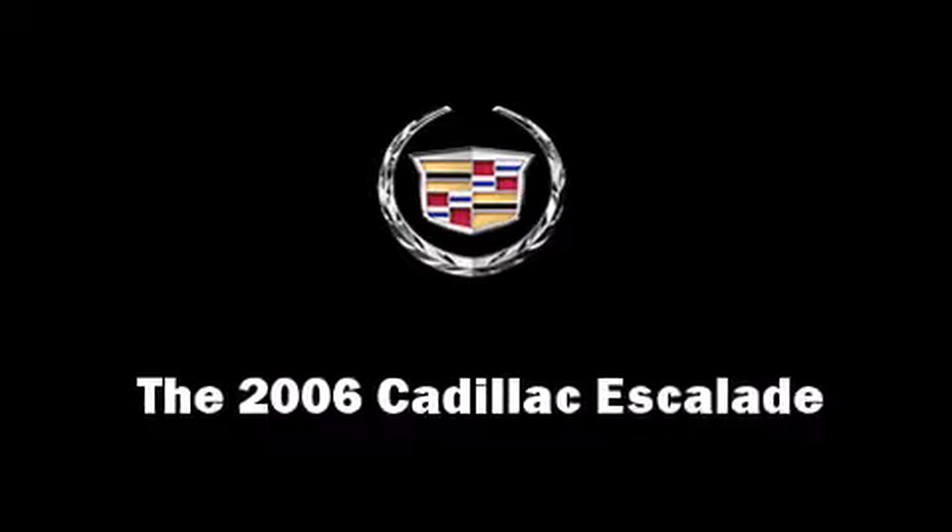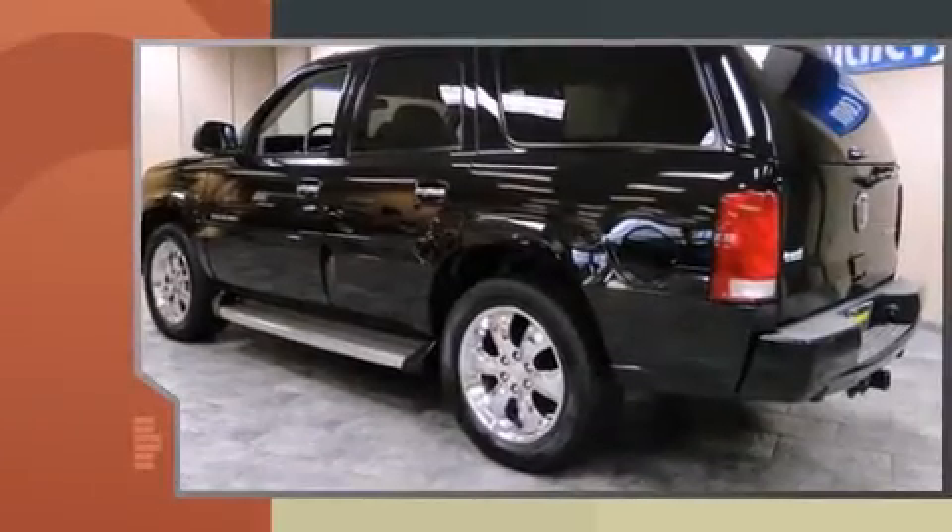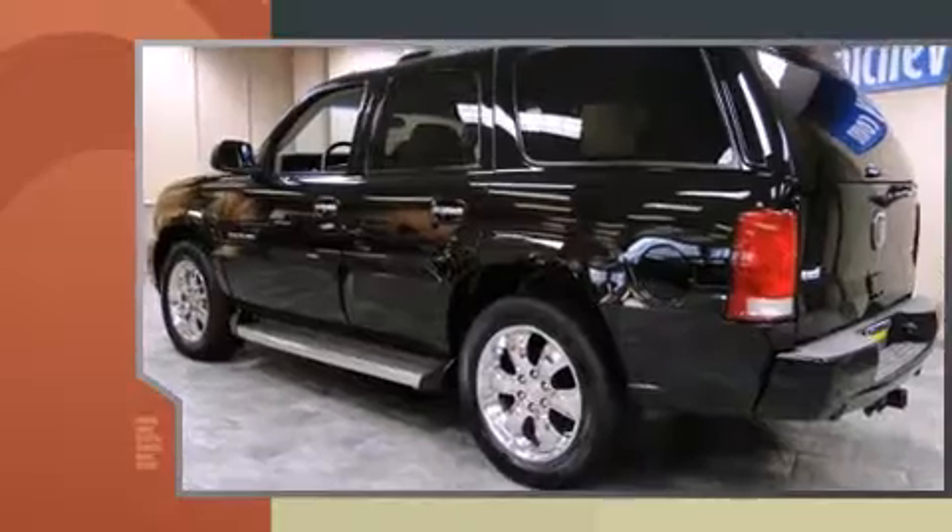The 2006 Cadillac Escalade. It features all-wheel drive versatility, an automatic transmission, and a powerful eight-cylinder engine.